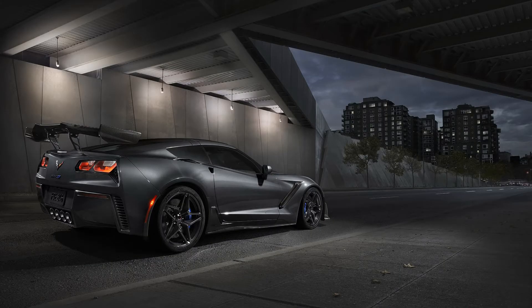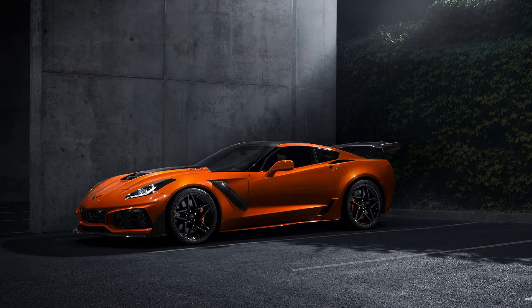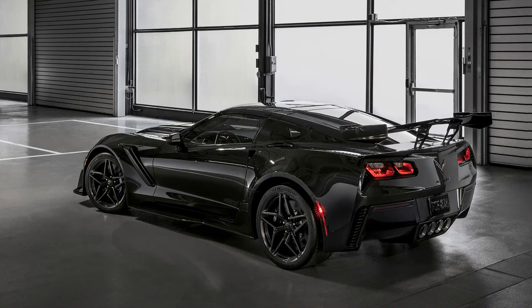The 2019 Chevrolet Corvette ZR1 uses the exclusive Z07 package, and this car has gone beyond all past Chevrolet Corvettes and the great Dodge Hellcat. This car is different from the main visual, courtesy of the ZTK performance package. The 2019 Chevrolet Corvette ZR1 comes complete with an adjustable high wing, front splitter with carbon fiber end caps, Michelin Pilot Sport Cup 2 tires, and specific chassis tuning of the magnetic ride control system.